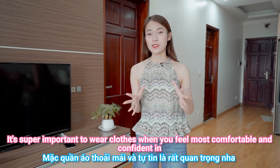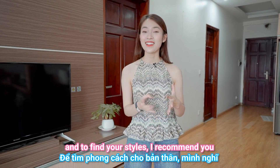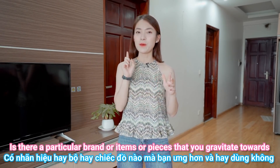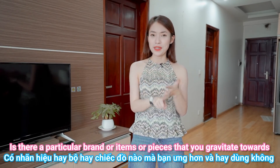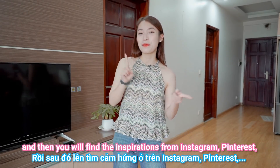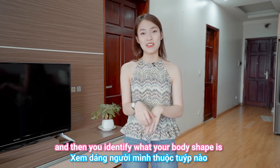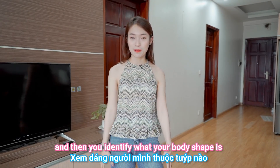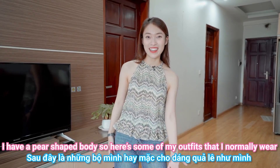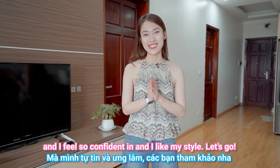It's super important to wear clothes that you feel most comfortable and confident in. To find your style, I recommend tracking the clothing you wear most within two weeks — is there any particular brand, item, or piece you gravitate towards? Then find inspiration from Instagram, Pinterest, your idols, models, TV shows, and movies. Identify your body shape, and boom — you have your style! I have a pear-shaped body, so here are some outfits I normally wear that I feel so confident in.